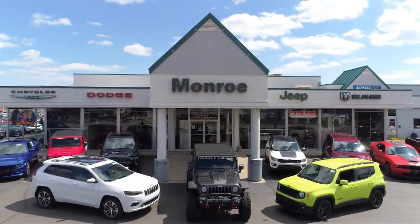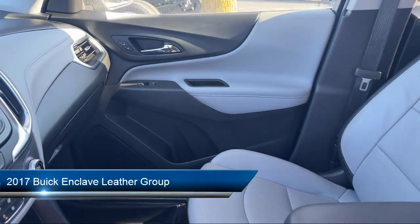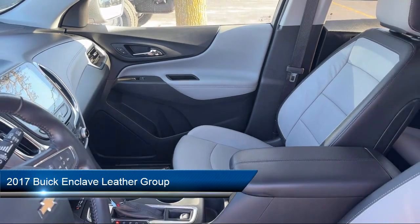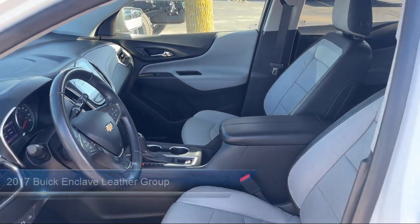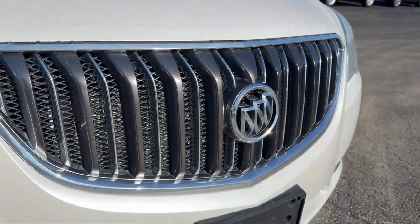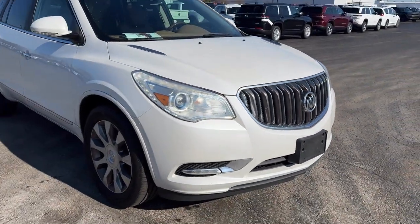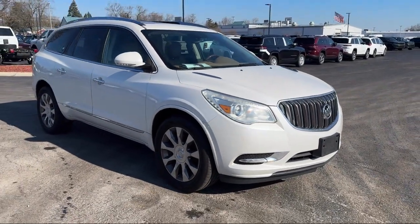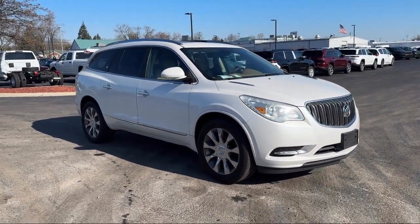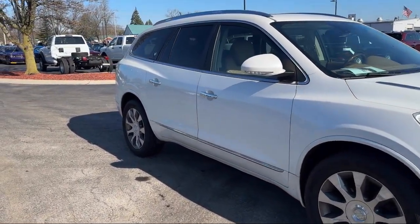Welcome to Monroe Dodge Chrysler Jeep Ram Superstore. Here's a look at one of our great vehicles for sale. It comes equipped with Garage Door Transmitter, Leather Steering Wheel with Auto Tilt-Away, Leather Interior, Bi-Xenon HID Headlamps, Third Row Seating, Parking Sensors, Rear View Camera, OnStar Guidance Emergency Communication System, Keyless Entry, Steering Wheel Controls, and much more.